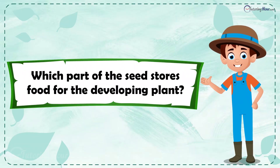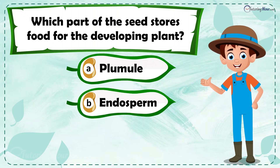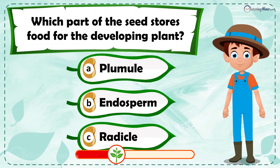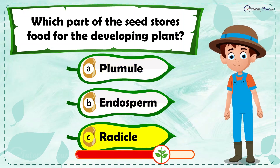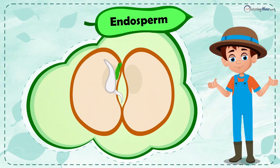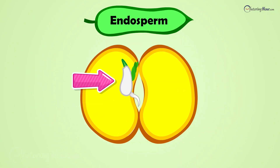Which part of the seed stores food for the developing plant? Is it a) plumule, b) endosperm, or c) radicle? The correct answer is the endosperm. The endosperm is like the seed's lunchbox, filled with nutrients to help the baby plant grow.